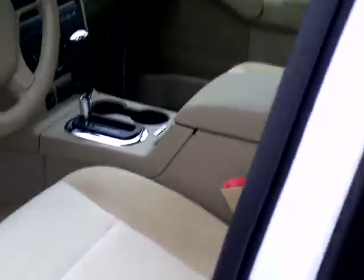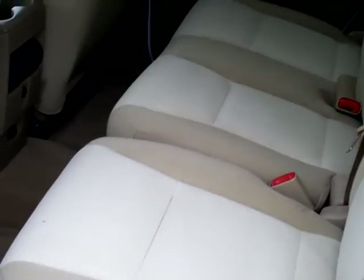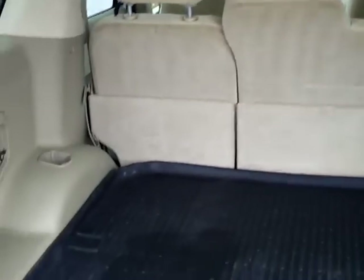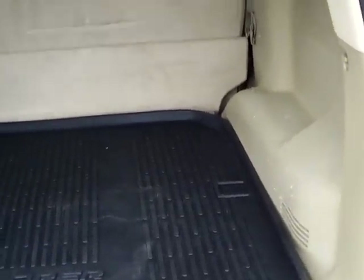Nice and clean inside. The back is also clean. There's a nice mat in the back — great for hauling luggage or whatever you need, great for taking that family trip.